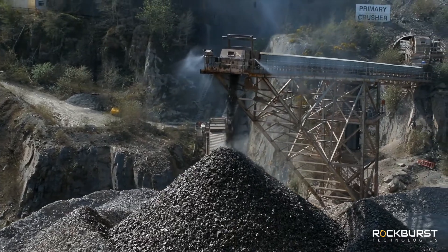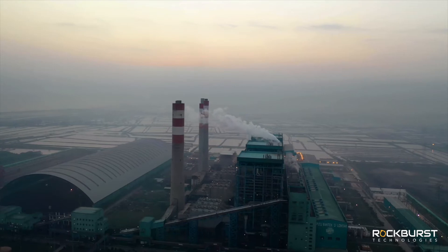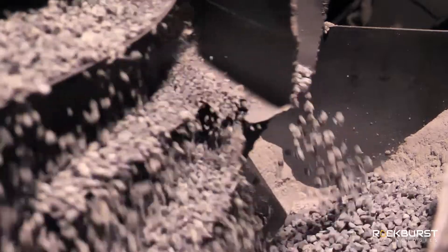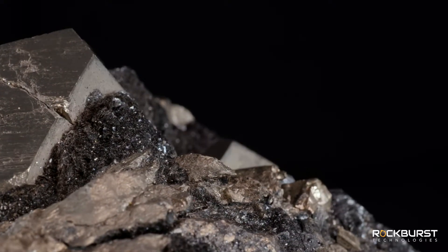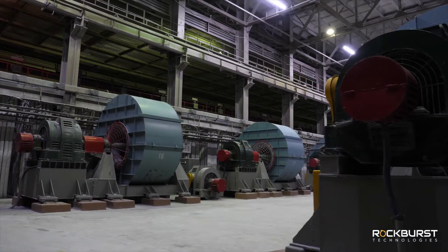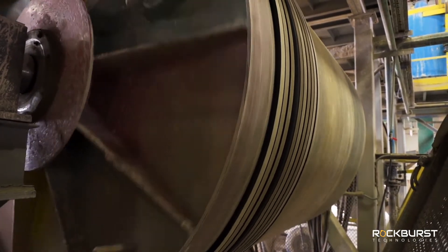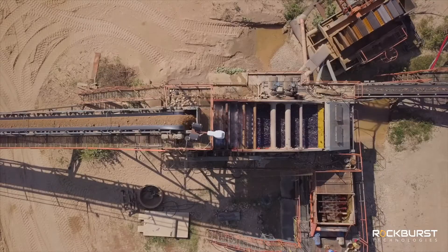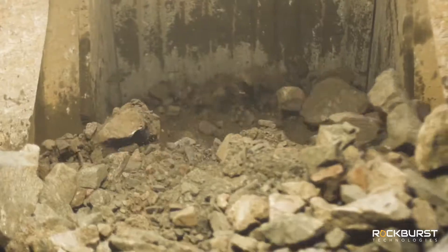Comminution, or the process to reduce rock size to the point where minerals can be liberated, consumes up to 4% of global electricity and has an efficiency of less than 5% — sometimes less than 1%. It has been high on the list of problems to tackle in the mining industry. Existing comminution techniques break rock by applying impact, compression, and/or shear forces, using steel balls, rods, or other media or surfaces that compress and impact the rock until it breaks.